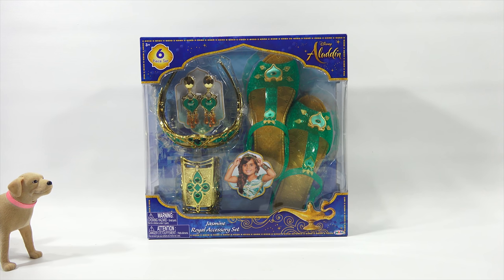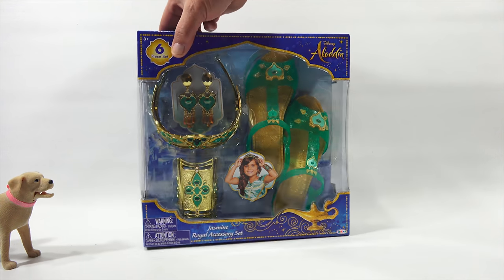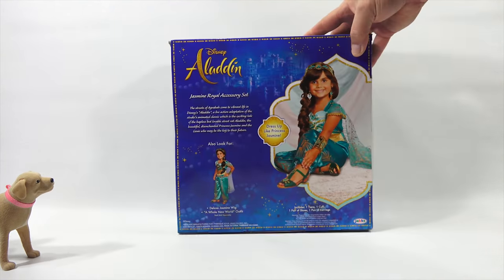Ages three plus, six-piece set. Disney Aladdin Jasmine Royal Accessory Set. You get earrings, a crown, what looks like a wrist piece, and two little sandals — because in case you have two feet, it's important.